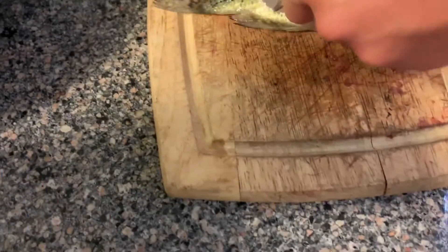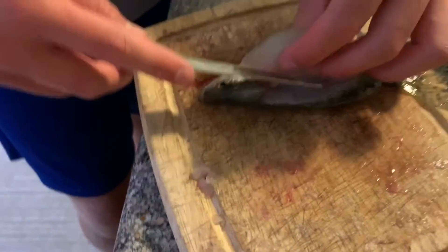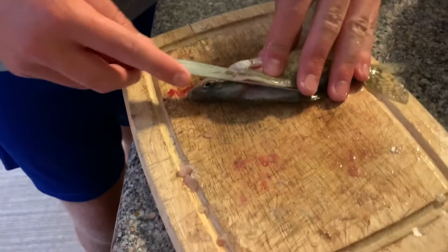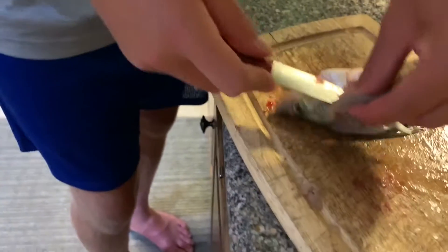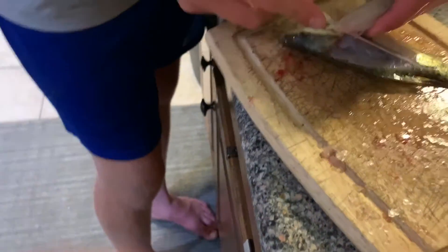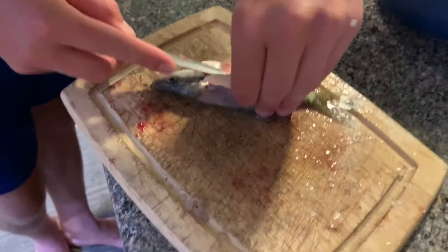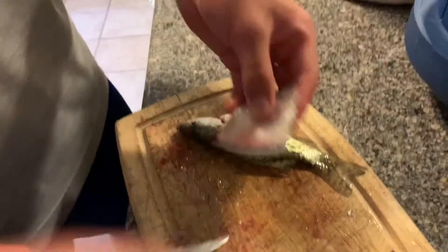It does suck with these little ones — filleting them takes so much time, but it'll be worth it. We're gonna make a few different batters and try some out to see what we like best. We also have both bluegill meat and crappie meat so we'll be able to compare them.